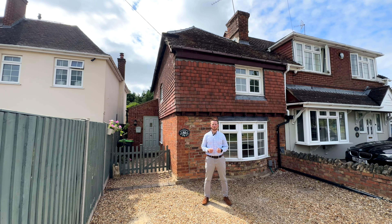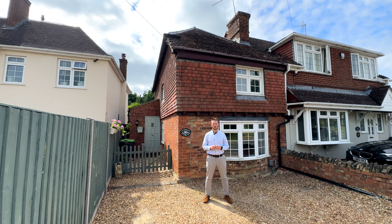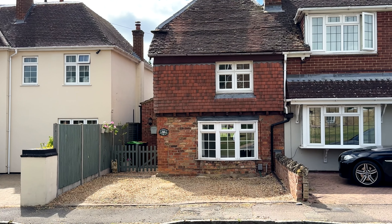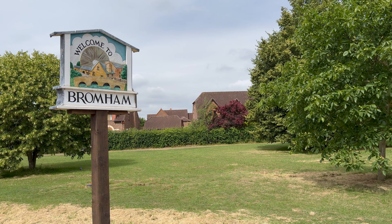Hi, I'm Toby from Fitzgerald State, and welcome to Village Road here in the heart of Bromham. We're here today to look at this two-bedroom semi-detached property. This place has got some great features, including off-road parking for two vehicles, and the location is fantastic, overlooking the village green.